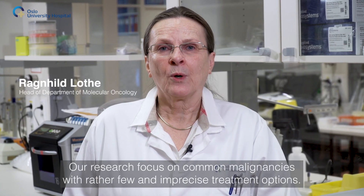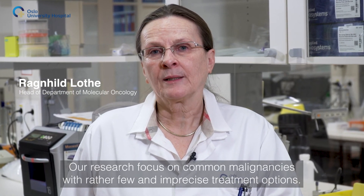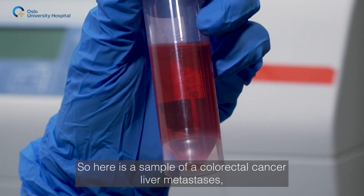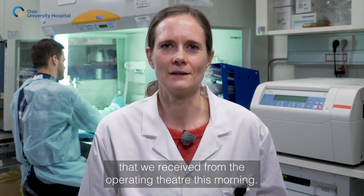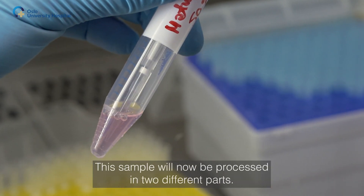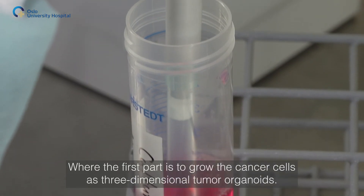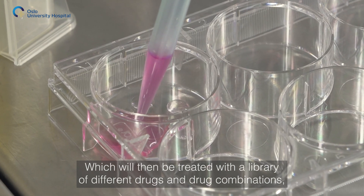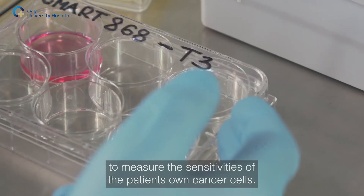This is our ex vivo drug screening platform. Here is a sample of a colorectal cancer liver metastasis that we received from the operating theatre this morning. This sample will now be processed in two different parts. The first part is to grow the cancer cells as three-dimensional tumor organoids, which will then be treated with a library of different drugs and drug combinations to measure the sensitivities of the patient's own cancer cells.